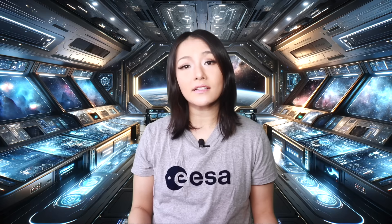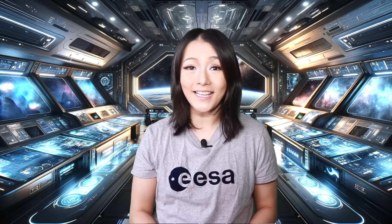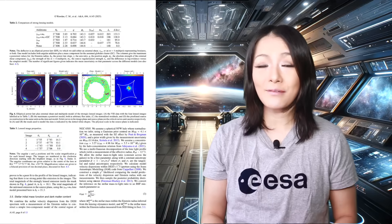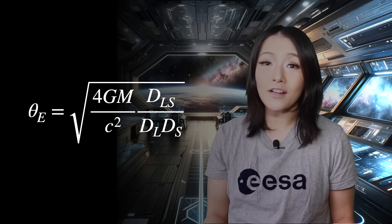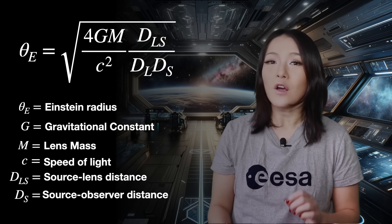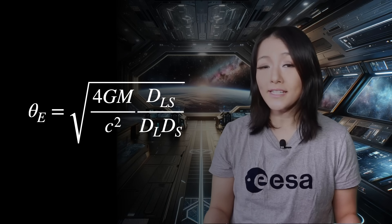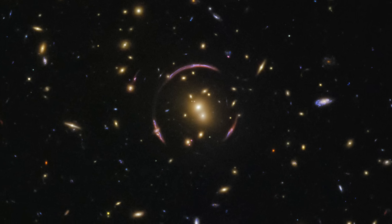Comparing observed lensing effects with theoretical models, we can test for possible deviations from Einstein's equations, which could hint at new physics. The publication on this finding models the lensed galaxy light and the strongly lensed images, finding that the ring has a radius of 2.5 arc seconds. The equation of the Einstein radius involves G (the gravitational constant), M (the mass of the lens), c (the speed of light), and the relative distances between the lens, the source, and the observer. Since the Einstein ring radius is proportional to the square root of the mass, increasing the lensing mass directly increases the Einstein radius. This is why galaxy clusters, which contain huge amounts of dark matter, will produce huge Einstein rings, sometimes tens of arc seconds wide.